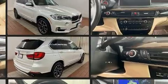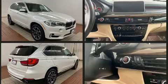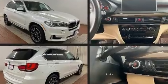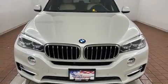BMW prioritized comfort and style by including power front seats, a built-in garage door transmitter, an outside temperature display, automatic dimming door mirrors, rear wipers, and a split-folding rear seat.